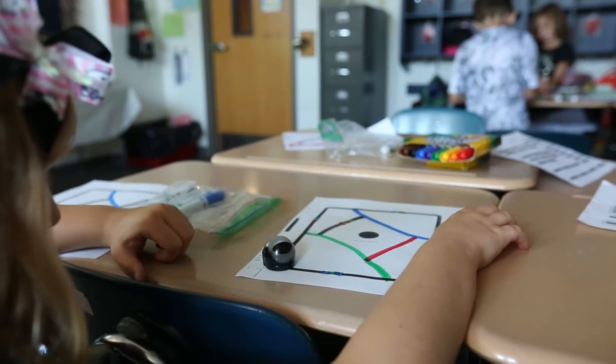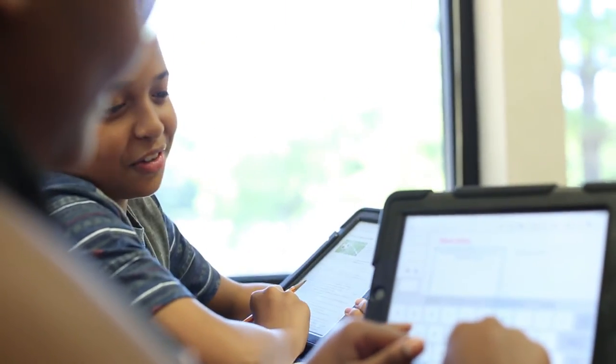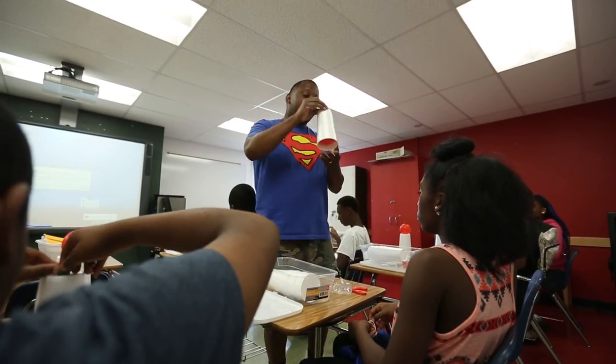We provide support and communication before and during the program for any concerns or questions you may have. There is a lot of support. We are in constant contact, keeping things running and making sure that they have what they need, and if they don't have something provided for you, you can ask and you will receive.